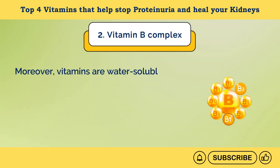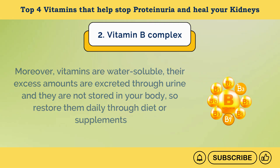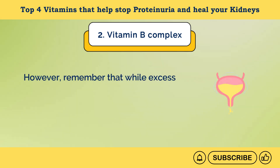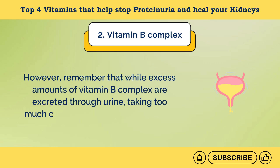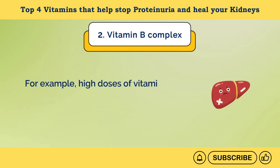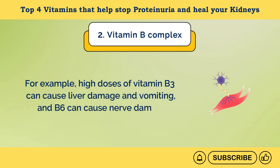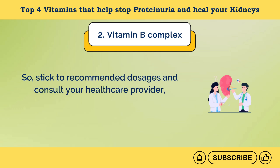Moreover, B vitamins are water-soluble — their excess amounts are excreted through urine and are not stored in your body, so restore them daily through diet or supplements. However, taking too much can still cause side effects. For example, high doses of vitamin B3 can cause liver damage and vomiting, and B6 can cause nerve damage. So, stick to recommended dosages and consult your healthcare provider, especially if you have kidney disease.